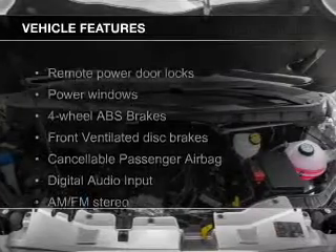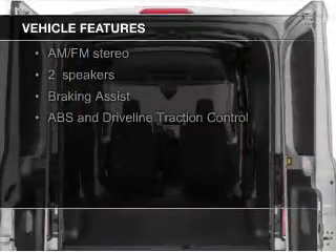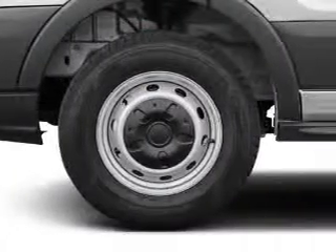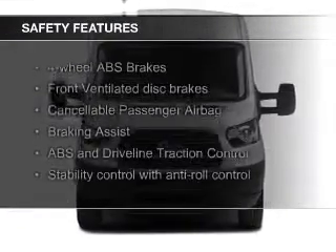The features include digital audio input, tilt and telescopic steering wheel, keyless entry, privacy glass, air conditioning, power windows, power steering, and AM-FM stereo. Safety was made a priority with these features.